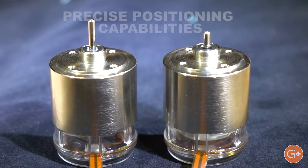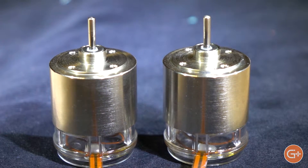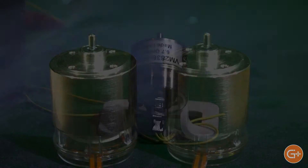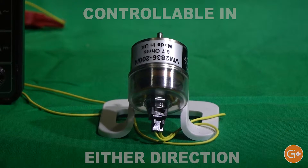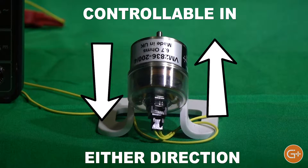Voice coils supply precise positioning combined with exceptionally smooth movement, along with a very low level of hysteresis, as low as 10 mN. They work very well at extremely high and low speeds and are also controllable in either direction, as opposed to a solenoid that's either energized or not.